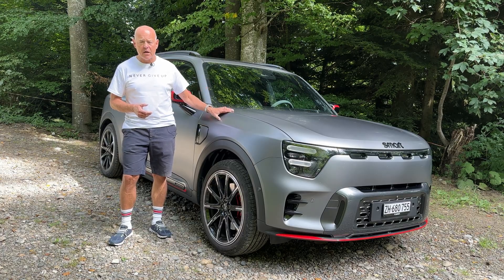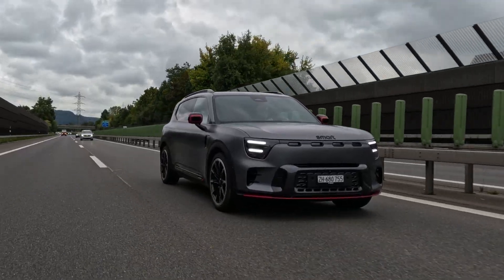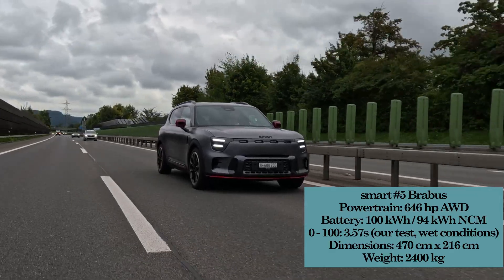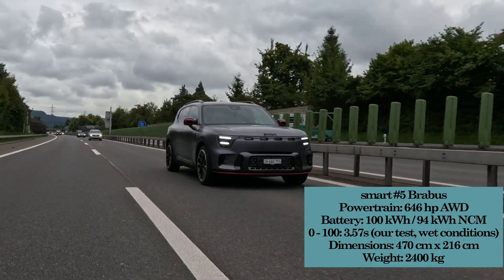Today we're going to talk about this car. This is the Smart Hashtag 5 2026 in the Brabus version. That means you get four-wheel drive, 646 horsepower, a fairly large car — 4 meters 70 in length — and it weighs 2.4 tons.